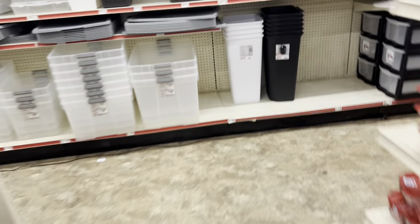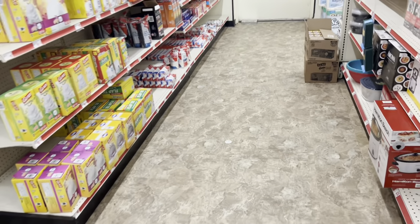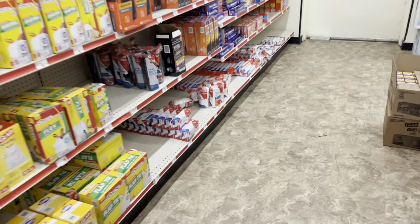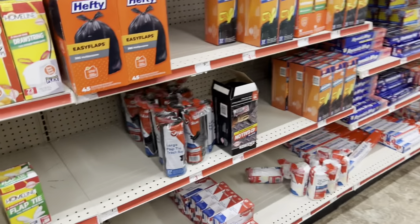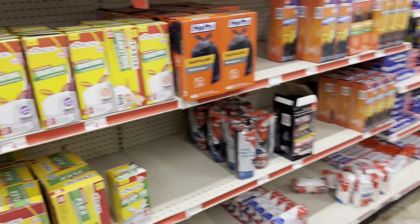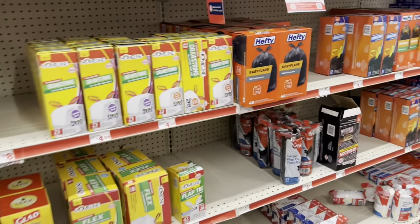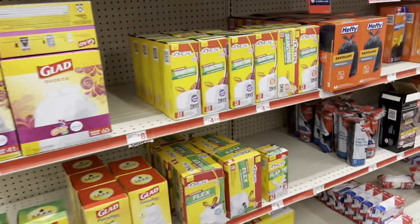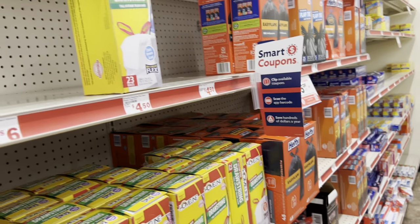Hey y'all, welcome back! We are inside Family Dollar getting ready to get into our any day deals video, where I'm going to bring you over 20 plus all-digital scenarios that you could do any day of the week here at Family Dollar using all-digital coupons on your Family Dollar app. Definitely like the video and subscribe — I'm going to show you how you can maximize your savings and not pay full price on things you're probably going to buy anyway.